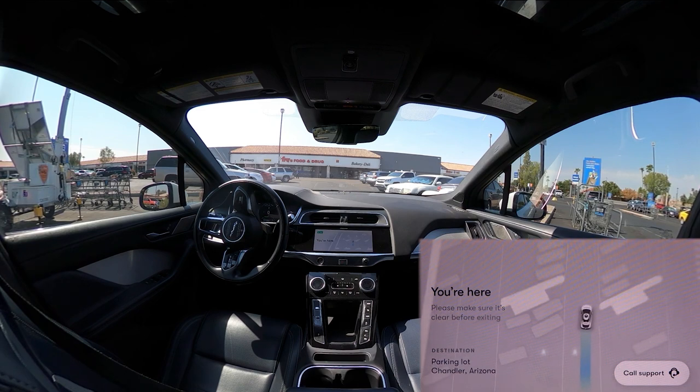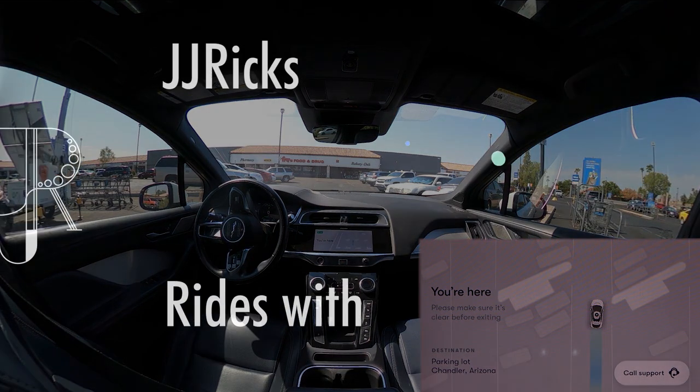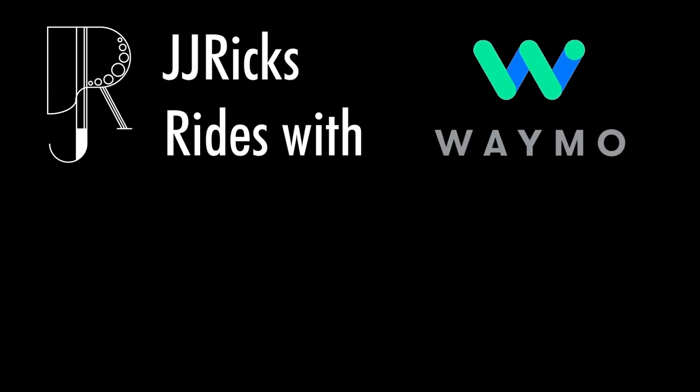And with that sudden stop — you're here. Please make sure it's clear before exiting. We're going to call it here. Thank you for joining me on this journey. Really appreciate it — taking time out of your day. I hope you enjoyed, and I'll see you next time. Bye!